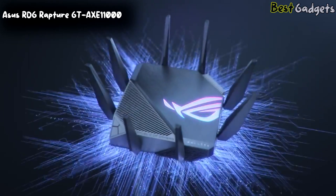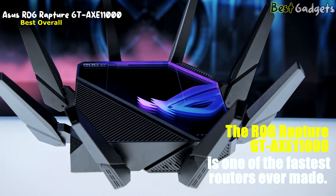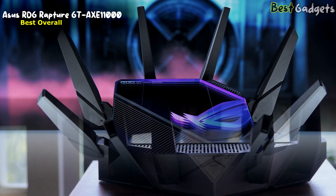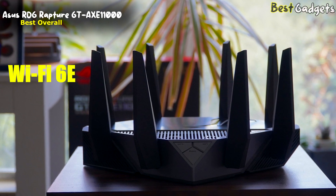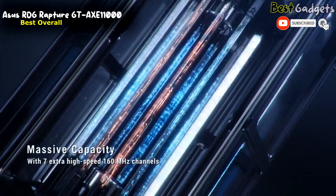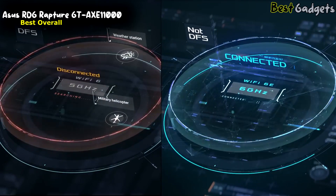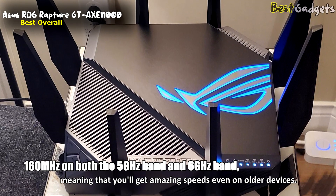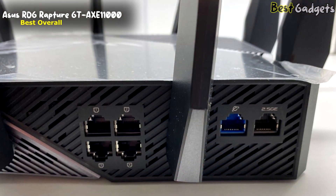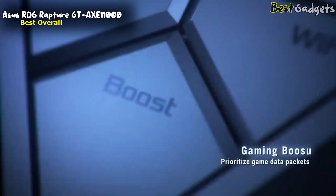Number 1: Asus ROG Rapture GT AXE 11000 — the best Wi-Fi 6E router overall, available for about $350. The ROG Rapture GT AXE 11000 is one of the fastest routers ever made. While very fast AX11000 routers have come before it, it can deliver those speeds more consistently thanks to the vast spectrum available with Wi-Fi 6E. Speeds break down to 1,148 Mbps at 2.4 GHz and 4,804 Mbps at 5 GHz for Wi-Fi 6 and older devices, plus 4,804 Mbps at 6 GHz for 6 GHz-capable devices. This router can use 160 MHz on both the 5 GHz and 6 GHz bands, meaning amazing speeds even on older devices. There are 6 Ethernet ports on the back: 4 Gigabit LAN, 1 Gigabit WAN, and a 2.5 Gbps LAN port prioritized for gaming.